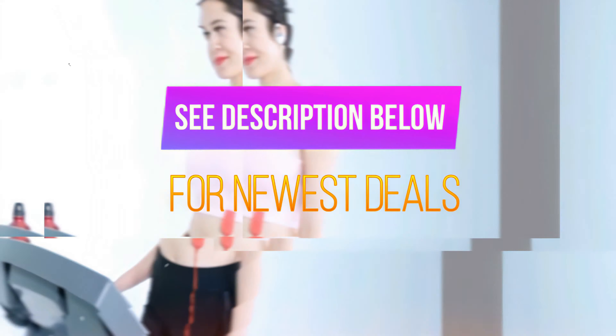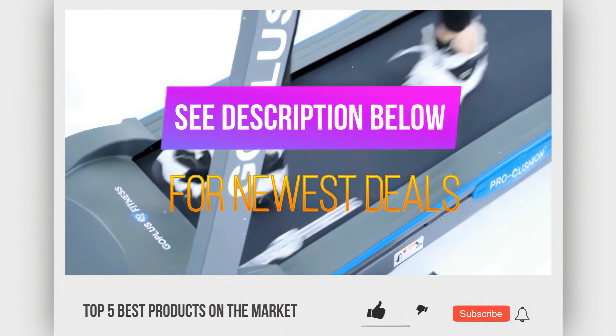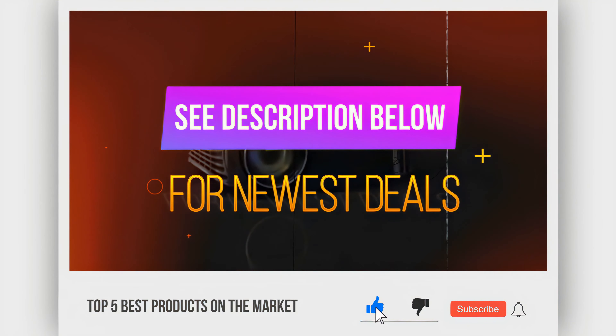Before we reveal our bonus pick, be sure to check out the description below for the newest deals on each of these items. And don't forget to like, subscribe, and click the bell to stay up to date on the best products on the market.